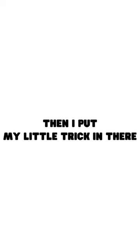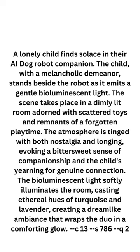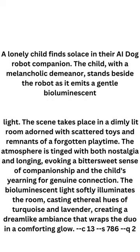However, then I put my little trick in — I just added 'luminescent blue' because light was already present. And this is what I got: luminescent blue light.